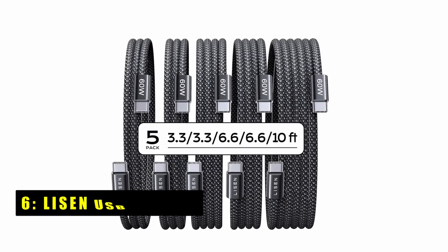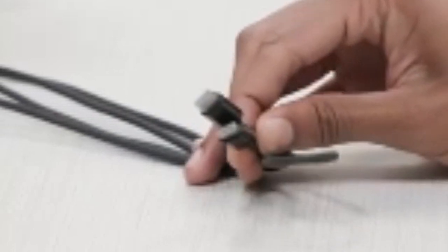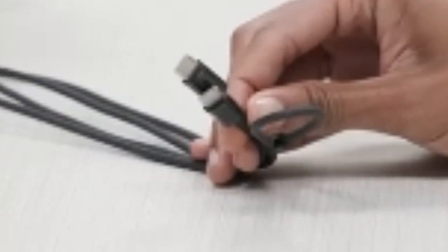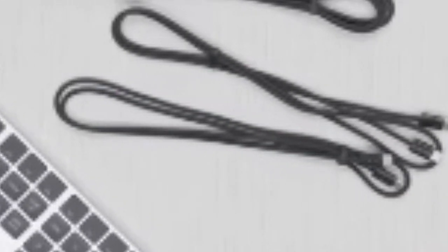On number 6 is the Leeson USB-C cable. The Leeson USB-C to USB-C cable is a must-have accessory for your Pixel 9 Pro XL. With its support for PD3 and QC3 for fast charging, you can quickly replenish your device's battery. The durable braided design, made from recycled materials, ensures longevity and minimizes environmental impact. The cable's triple protection USB-C port guarantees reliability and safety. Experience efficient and eco-friendly charging with Leeson.